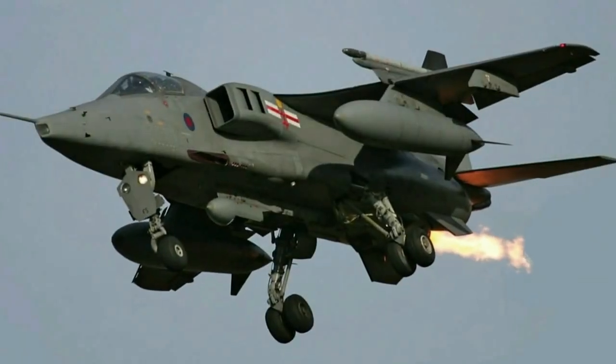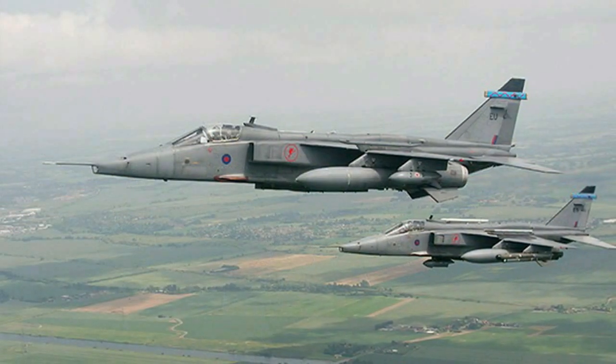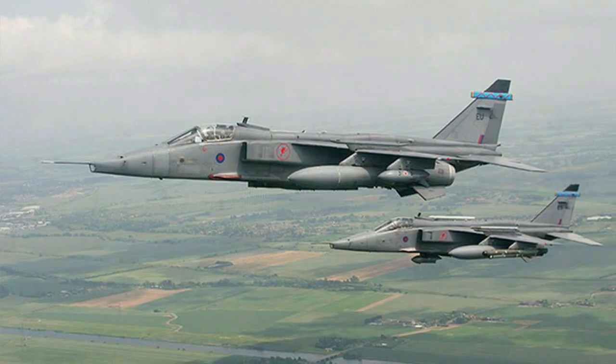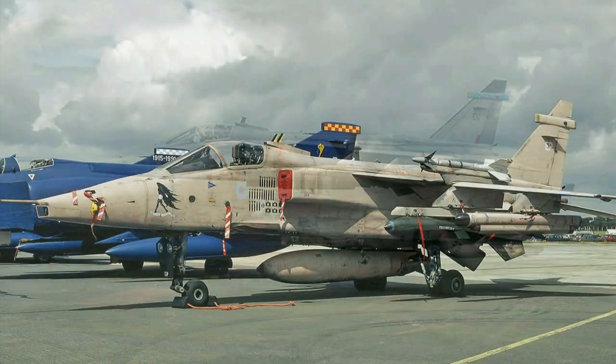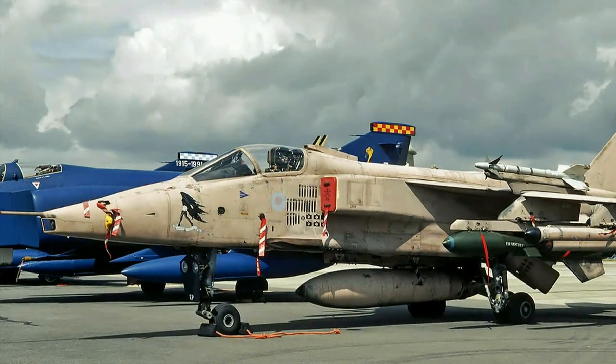DARIN is a navigation attack system developed by Hindustan Aeronautics Ltd, coined by former Air Chief Marshal Dilbagh Singh in the 1980s. DARIN stands for Display, Attack, Ranging, and Inertial Navigation.